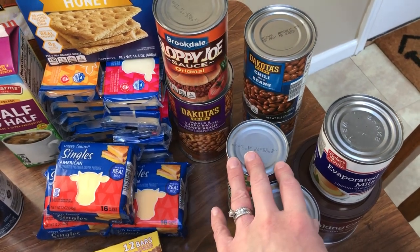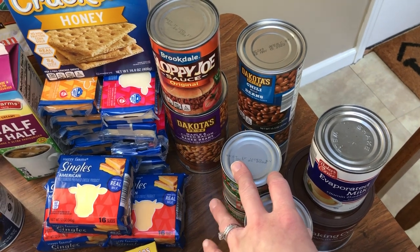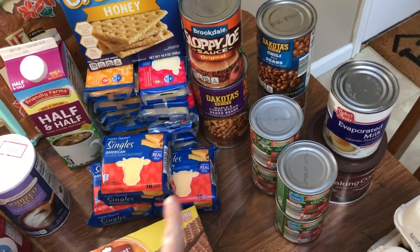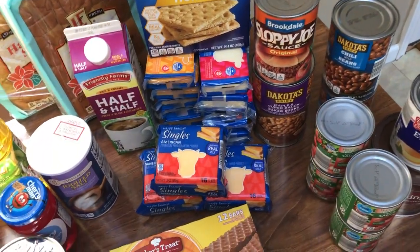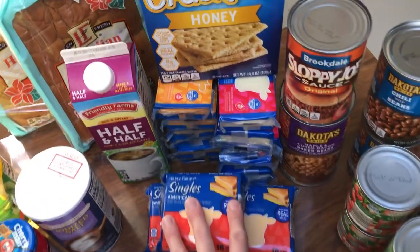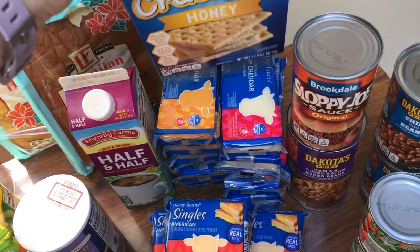The sloppy joe mix also goes in my chili. I don't know if I have a recipe video or not — everyone pretty much has their own chili recipe, so I don't even know if I've ever put one out. Baked beans are $1.35, I believe. The American cheese is $1.45. Stocked up on the block cheese there as well, $1.45 I believe.